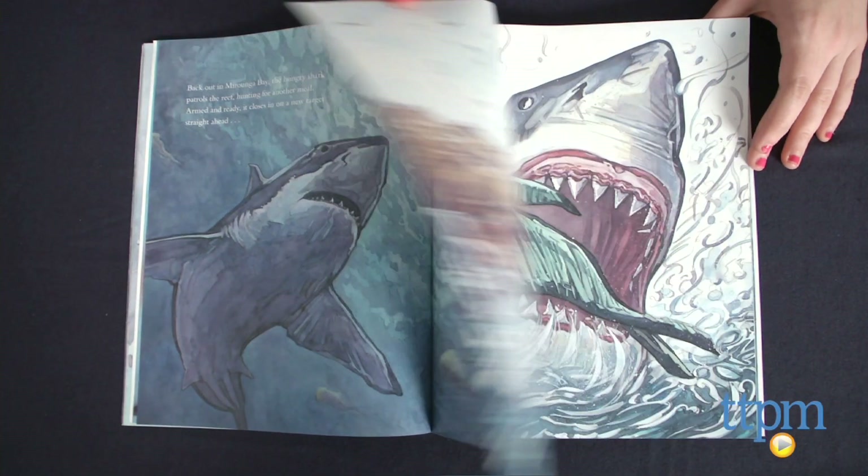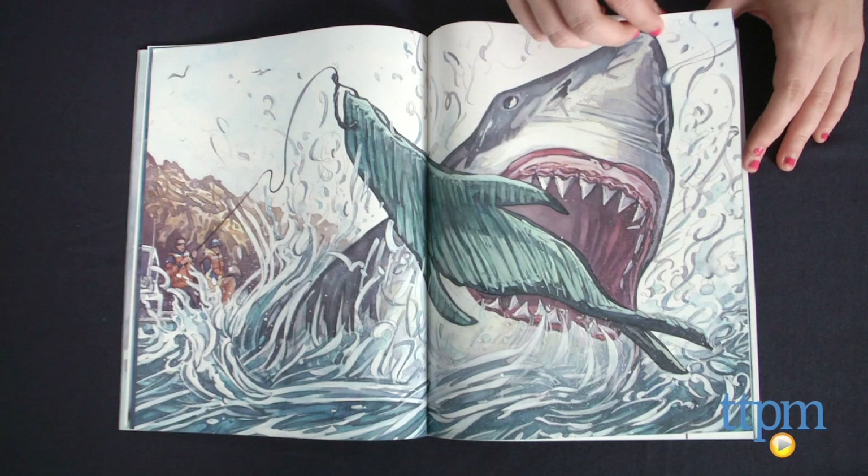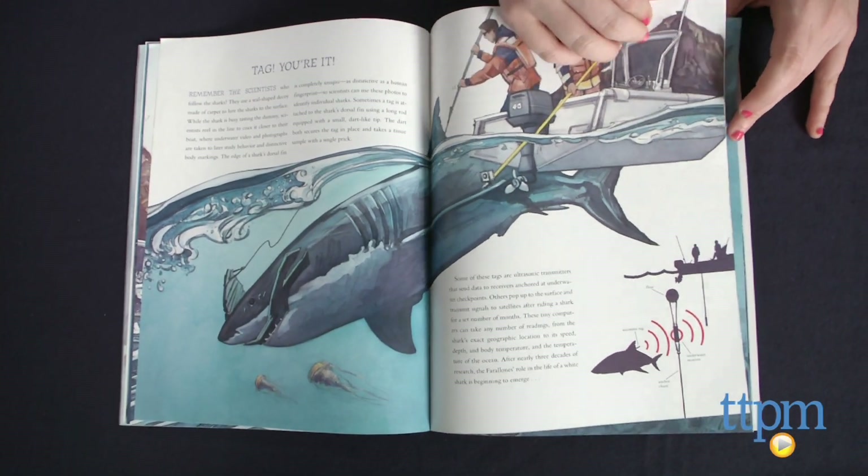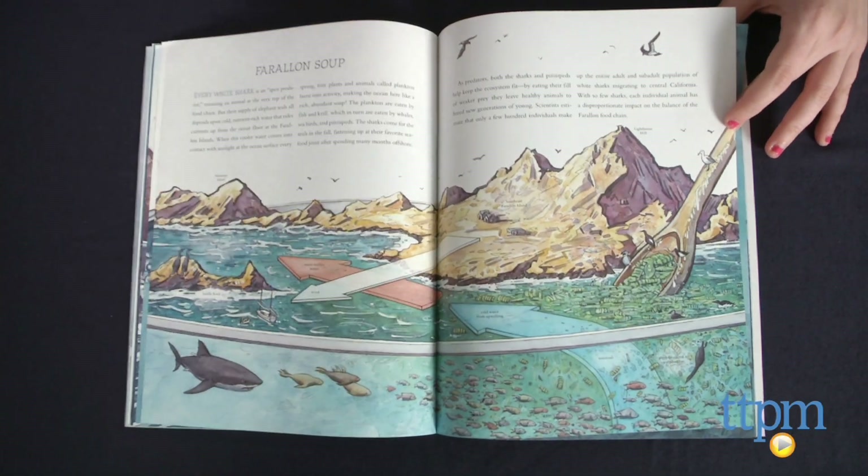Overall, this gives readers an up-close look at these natural predators. As much as we enjoy the topic of this book and the interesting facts throughout, there are, however, a few things to note.